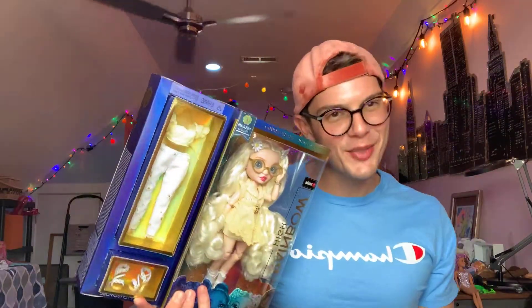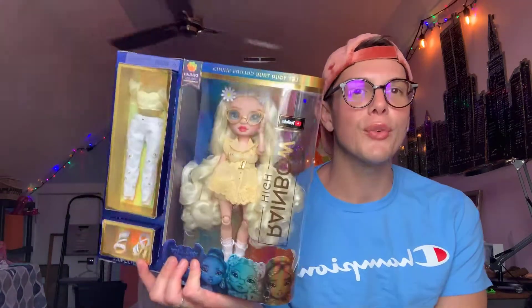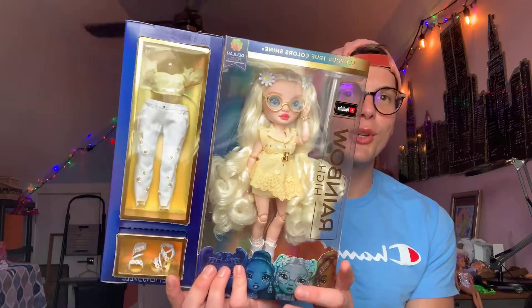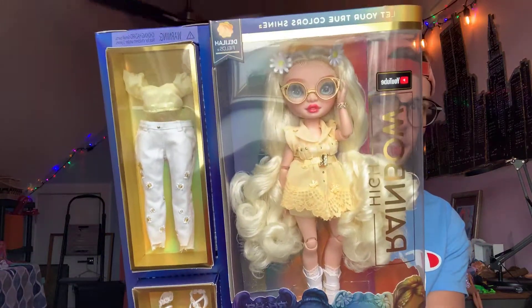Hello and hi everyone. Thank you guys so much for joining in. It is me, Magical Mathias, and I am here to do a review over Rainbow High Series 4, Delilah Fields. She is super duper cute. She is your country chic, like cottagecore, is a style of fashion girl.